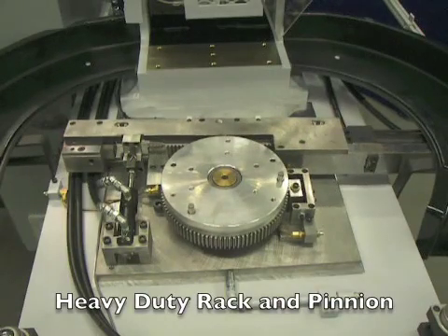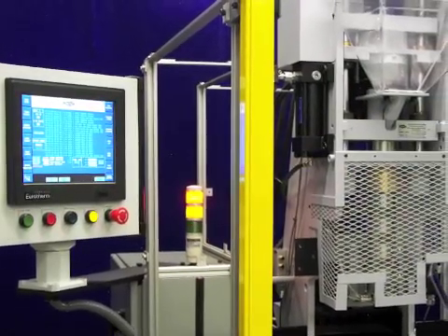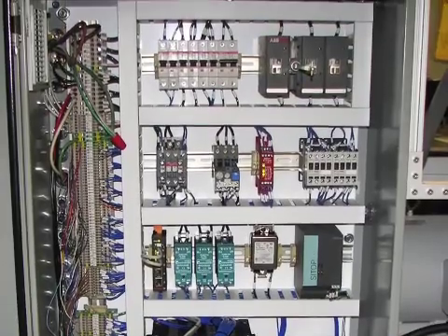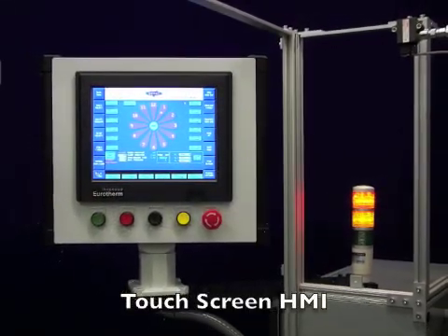We have combined the durable dependability of the old rack and pinion machines with new state-of-the-art controls and safeties. The Echo Molder utilizes a revamped electrical system for a clean profile and Eurotherm's 12 and a quarter inch Mako Compact Touchscreen Controller.